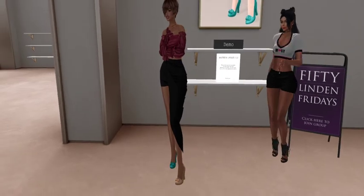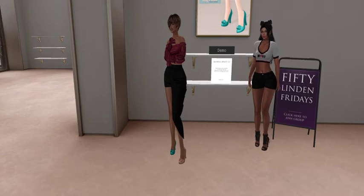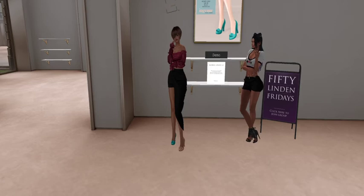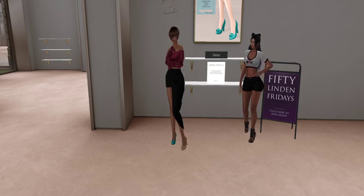Good deal, because these pumps are absolutely gorgeous, and the fact that they gave us a demo that shows two of the three colors is really nice. The other one's like a lilac gray — it's pretty, my favorite color. It's a good deal. The last time we came to Ingenue I got the flats, which were so pretty — I've worn them multiple times. Sweet! Thank you, Ingenue. I'm definitely coming back for those other shoes — I'm in love with those other shoes. Okay, on to the next.